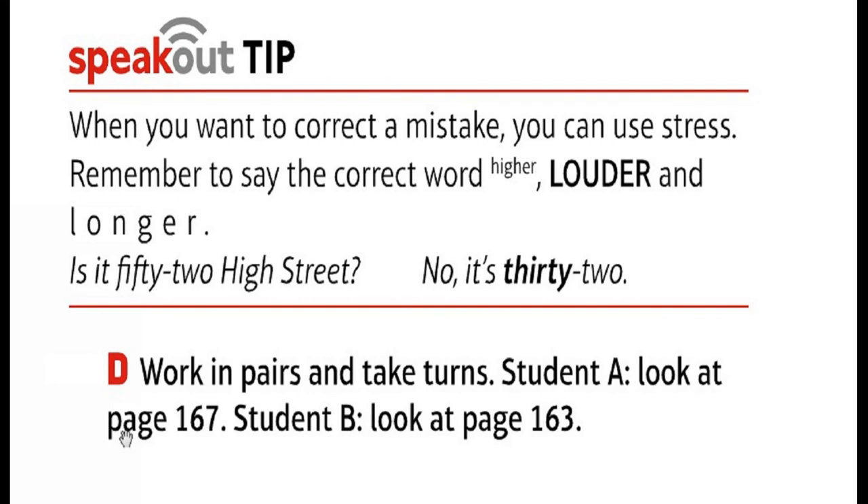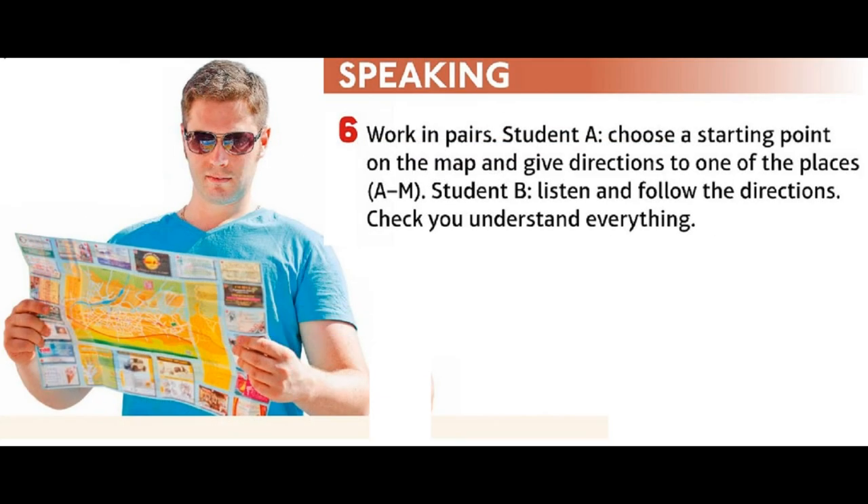Work in pairs and take turns. Student A: look at page 167. Student B: look at page 163. Work in pairs. Student A: choose a starting point on the map and give directions to one of the places. Student B: listen and follow the directions. Check you understand everything.